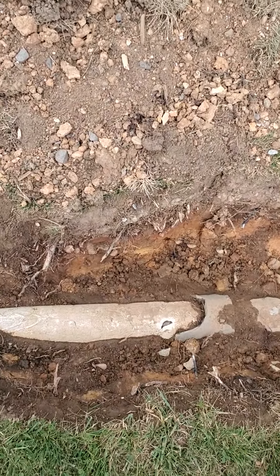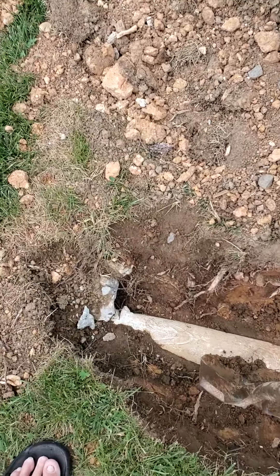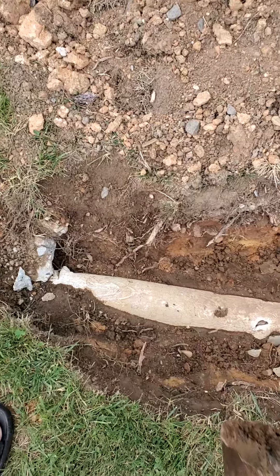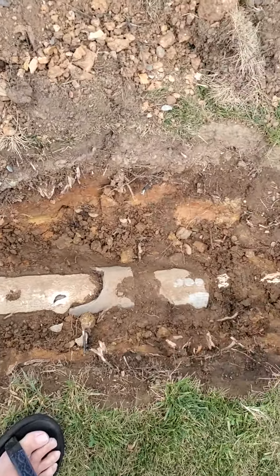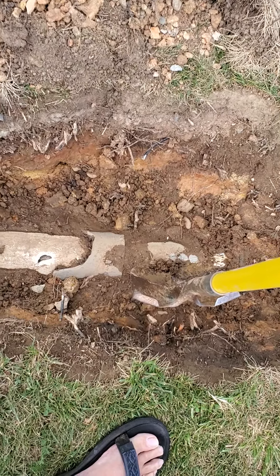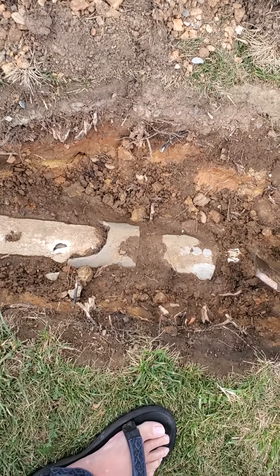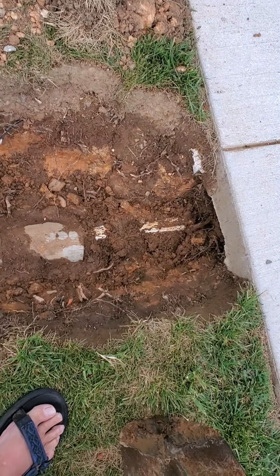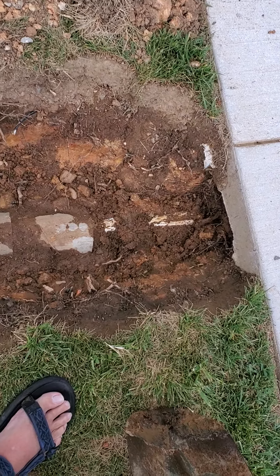Then there's this pipe. I don't know if it's the same idea — it doesn't feel like a pipe. This is an electrical conduit that you're supposed to run wires through. And this is a PVC pipe that runs under the sidewalk like it's supposed to.